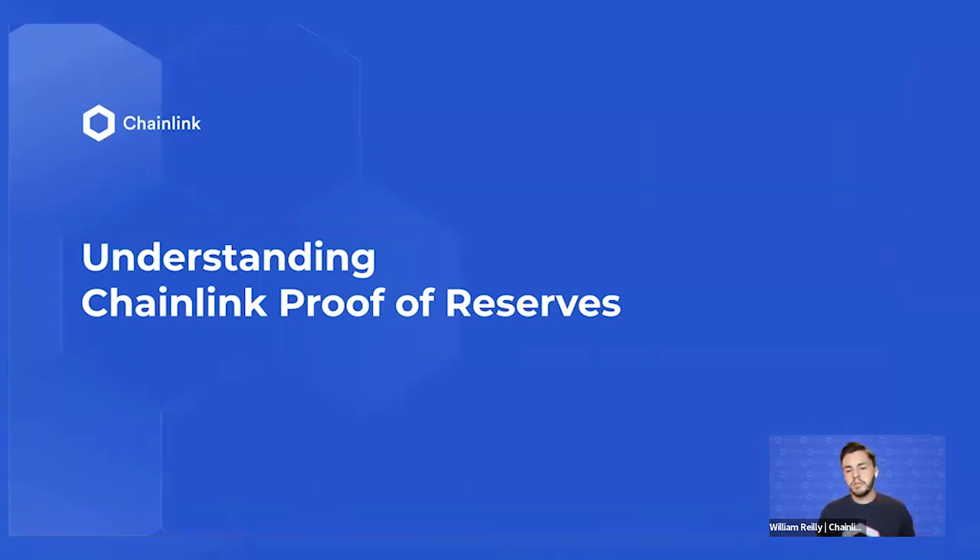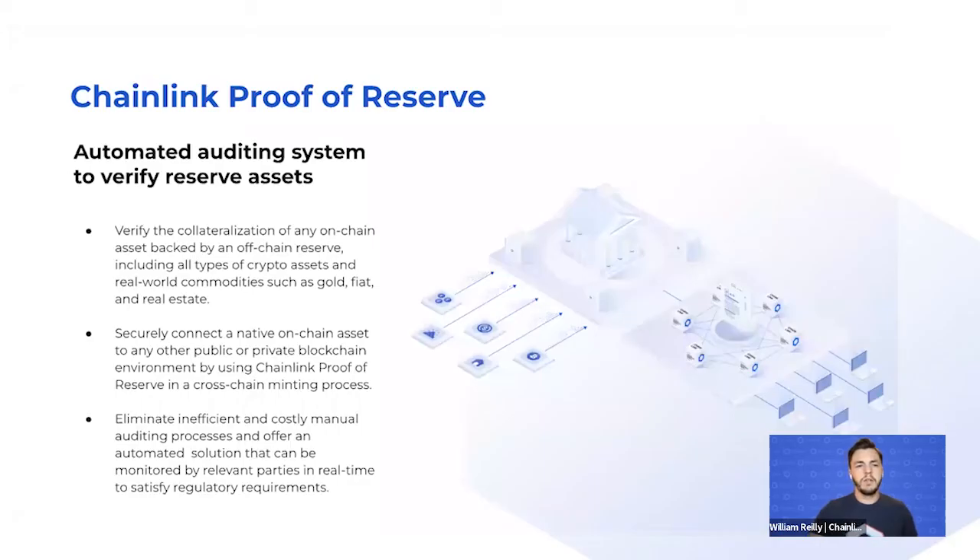The automated auditing system powered by Chainlink Proof of Reserve allows verification and collateralization of both on-chain and off-chain assets. Off-chain examples could be real-world commodities such as gold or fiat held in bank accounts, more intangible things such as stocks or equities, and even real estate.